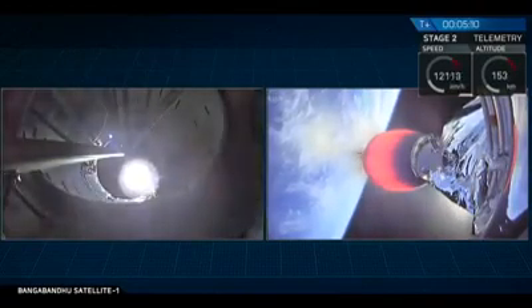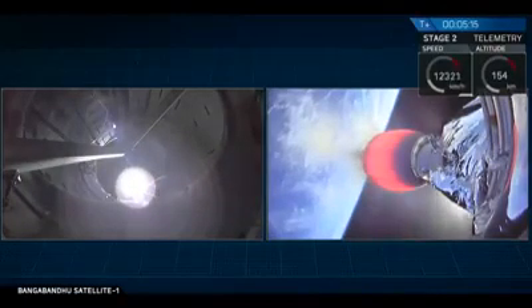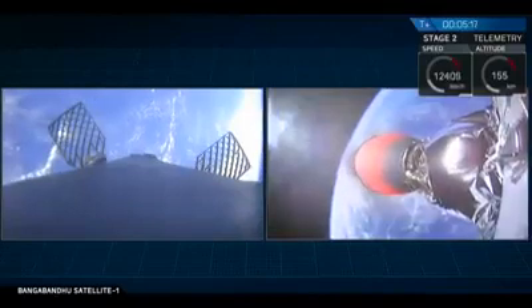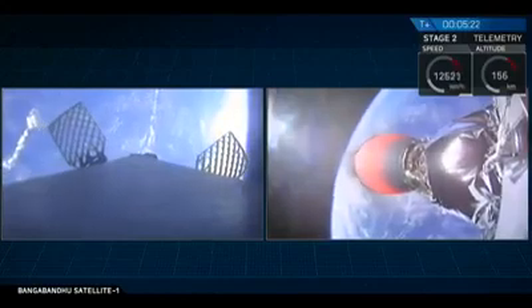On the right-hand side of your screen is a camera mounted at the very bottom of the second stage, looking down towards the Merlin vacuum nozzle. At the very other end of that stage is the Bangabandu Satellite 1. Right now, that Merlin vacuum engine is glowing red-hot with those exhaust gases as it propels Bangabandu Satellite 1 into its final geostationary transfer orbit.